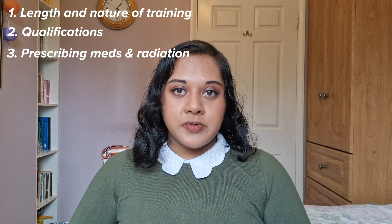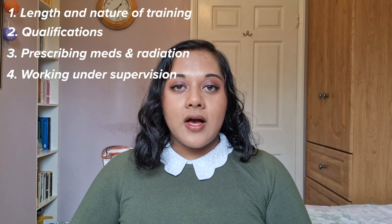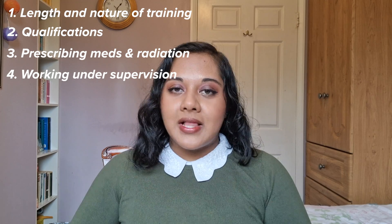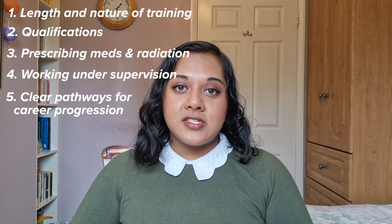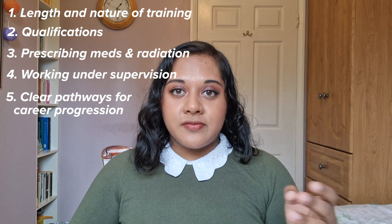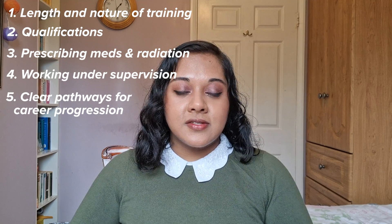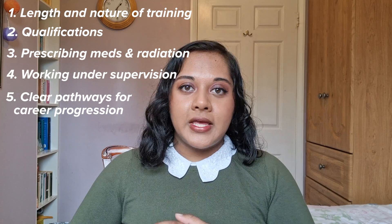Doctors are able to prescribe medicines and order ionizing radiation. Junior doctors typically work under a supervisor such as a registrar or consultant, but they are not always dependent practitioners because they have scope to practice independently as they become more experienced. For doctors there are clear paths for career progression — from house officer or senior house officer, to registrar, and then consultant. Whereas at the moment for PAs in the UK there isn't a very clear progression in terms of career options.